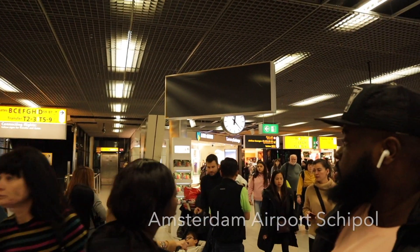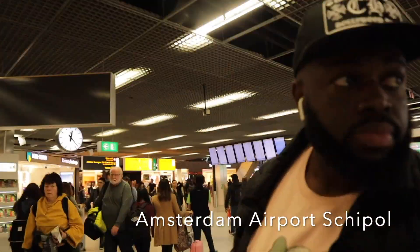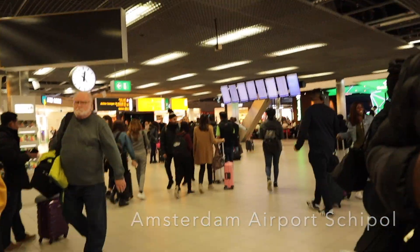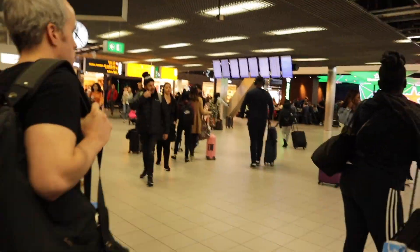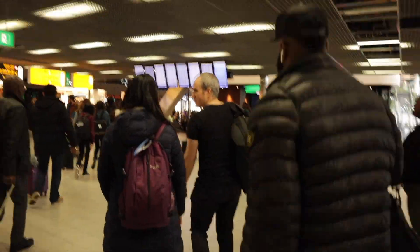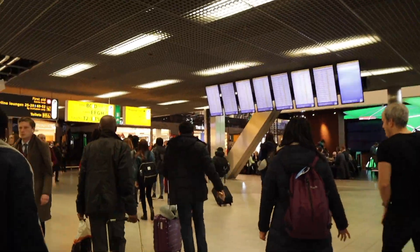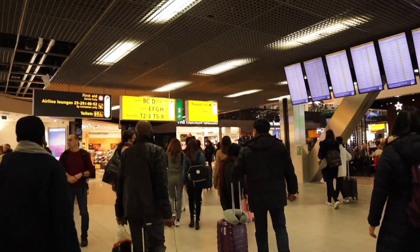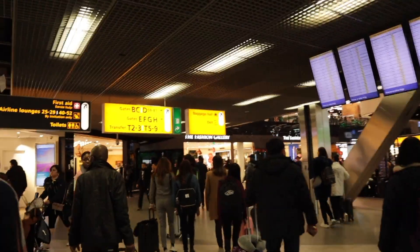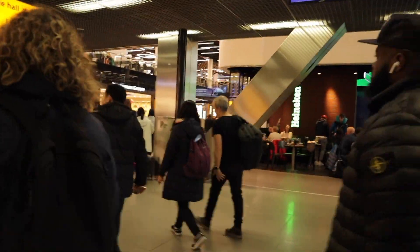We've landed — here we are at Amsterdam Airport. As you can see, it's super busy. We were hustling through the airport to get to our gate for the connecting flight to Ghana. We were both surprised at how far we had to walk; I'd been to Schiphol once before but totally forgot how big it really is.